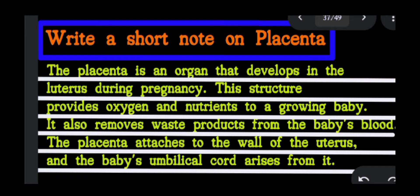Hello guys, I am going to write a short note on placenta. Let's start. A placenta is an organ that develops in the uterus during pregnancy.